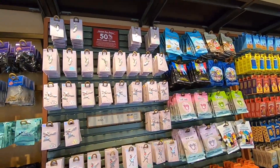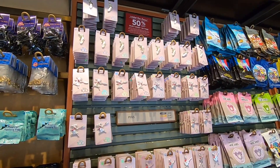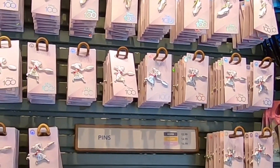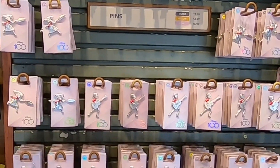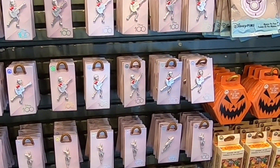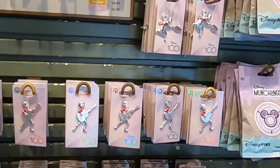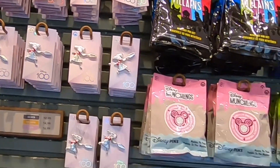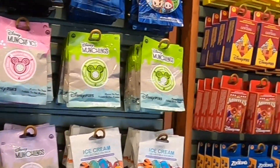They are having a 50% off sale on their Disney 100 pens, so they are including that.